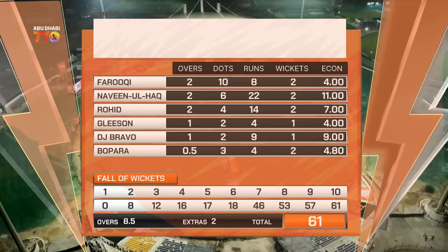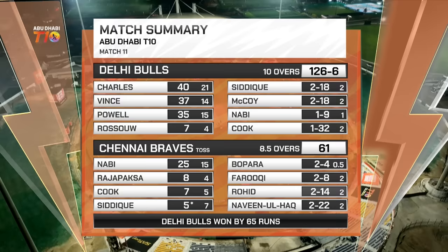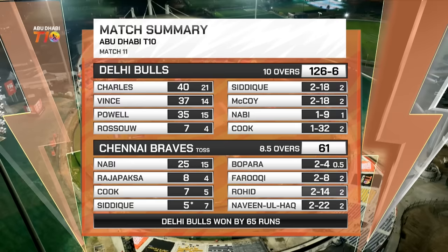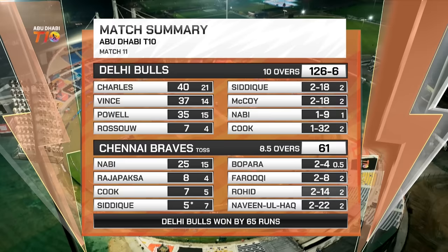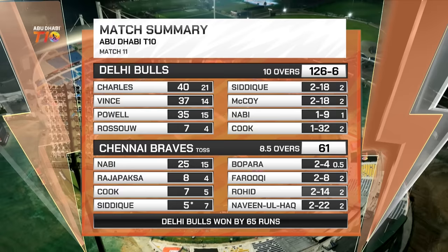Quick look at the match summary — match number 11. Delhi Bulls 126 for six, propelled by that brilliant 35 off 15 from skipper Power. Siddiqui picked up a couple, so did McCoy. The Braves were rolled over for 61 — simple as that. Only Nabi got any runs whatsoever. All the bowlers performed, but for me the star was Farukhi with outstanding work to pick up Jason Roy in particular. The Delhi Bulls won by a mammoth 65 runs. Thanks for being with us, lots of action — we'll catch you next time, bye bye.